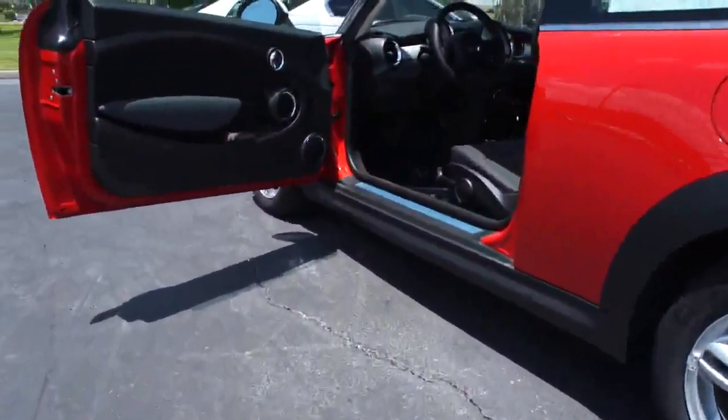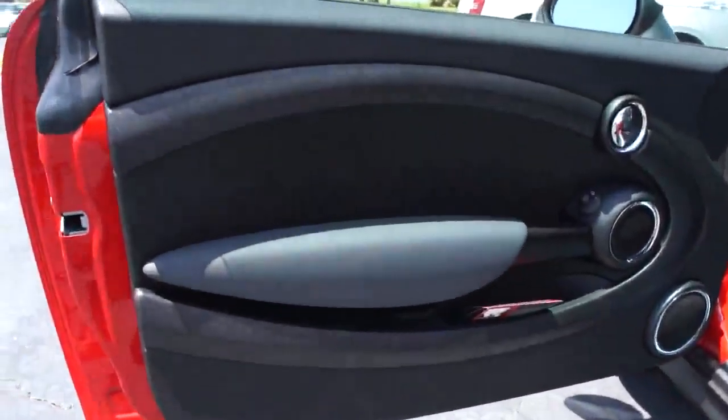AM/FM stereo radio, FWD, rear defrost, MP3 player, CD player, bucket seats, power door locks. This vehicle qualifies for the Carfax buy-back guarantee. Come take a test drive today.